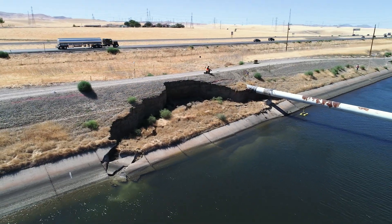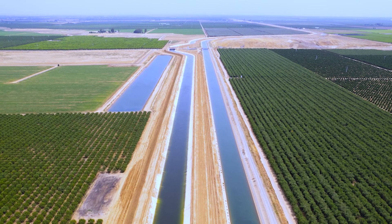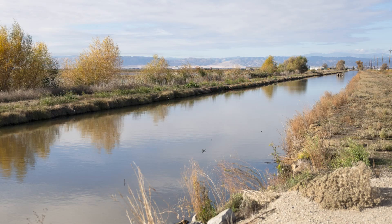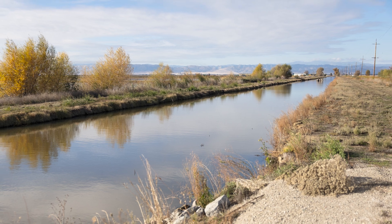Subsidence poses significant challenges. It damages homes, roads, bridges, and irrigation canals, disrupting water delivery and costing millions in repairs. Once the land has subsided, it cannot always be restored to its original elevation.